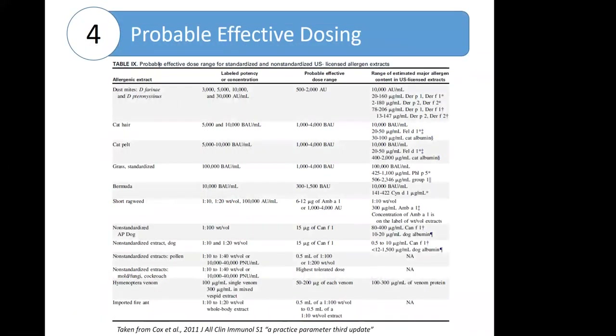This table is taken from the practice parameters and shows that for each major type of allergen extract, including non-standardized, there is a listed probable effective dose range. Where possible, these are supported by studies in the field. These are primarily listed by potency for standardized allergens, with some listed by major allergen content in terms of micrograms per milliliter, and for non-standardized product it is listed as a volume for a particular weight/volume extract.